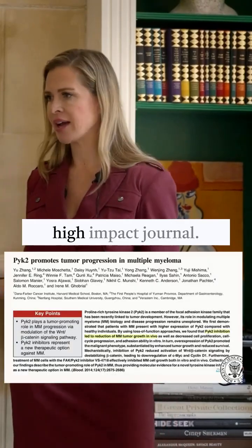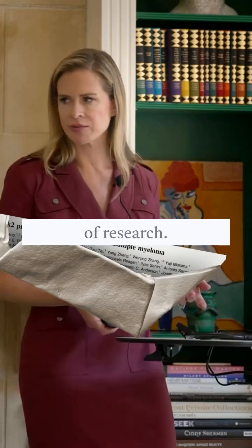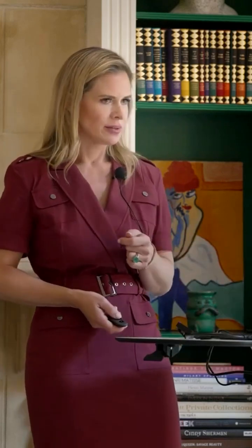So they published this in Blood, which is the high-impact journal you would want to publish this kind of research. Great, right? Maybe not.